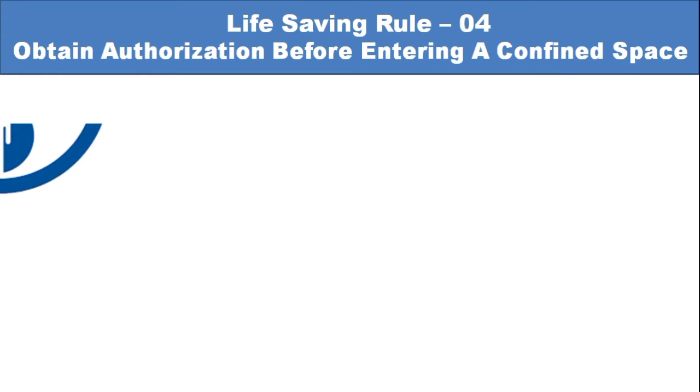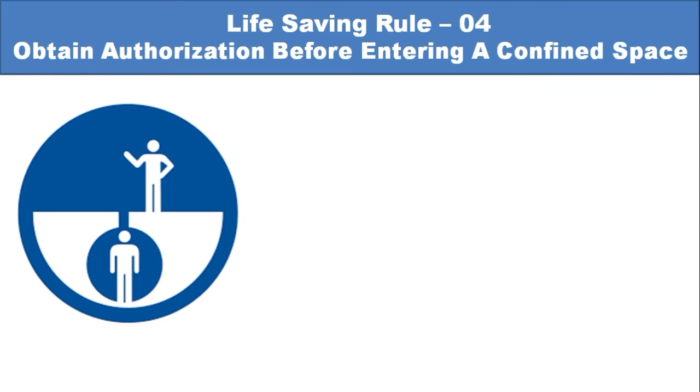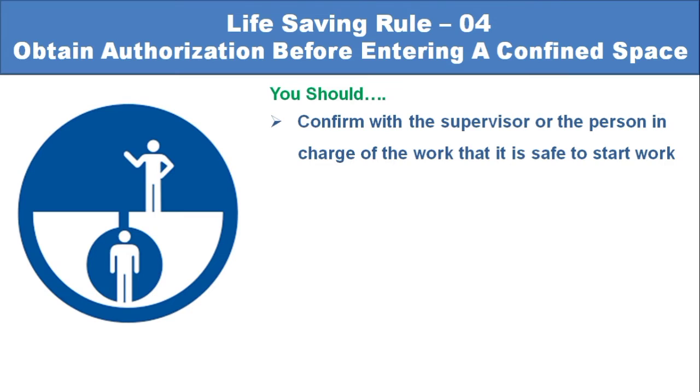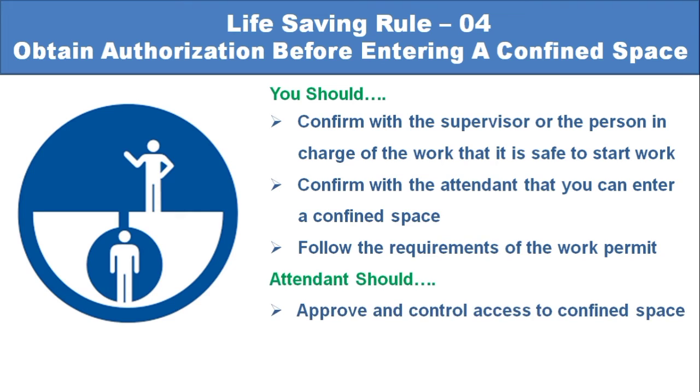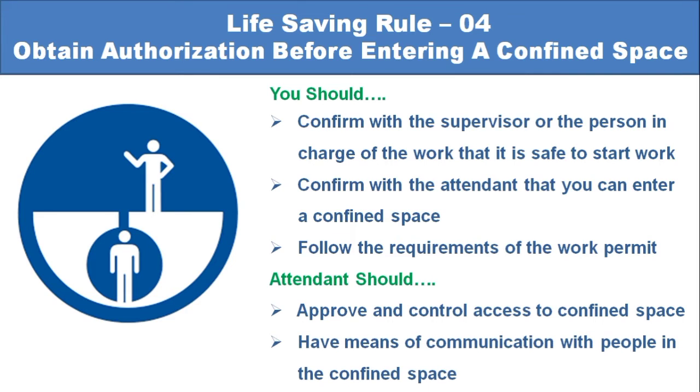Life-saving rule number 4: Obtain authorization before entering a confined space. Confirm with the supervisor or the person in charge that it is safe to start work. Confirm with the attendant or hole watch that you can enter the confined space, and follow the requirements of the work permit. The attendant or hole watch should approve and control access to the confined space and have a means of communication with the entrants inside.